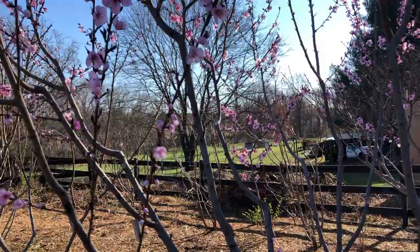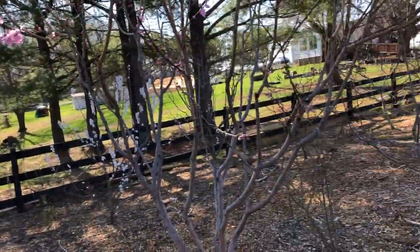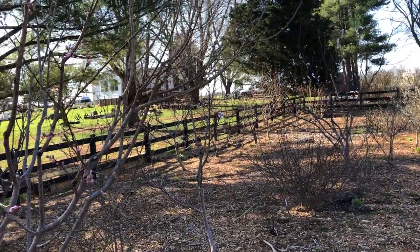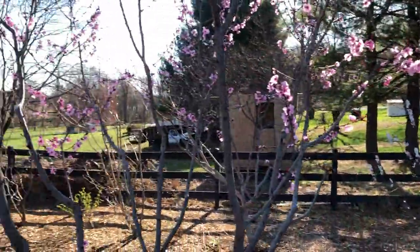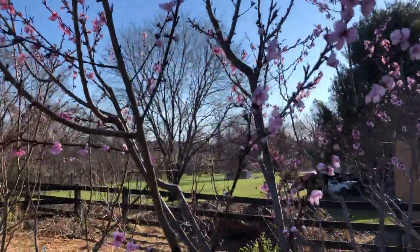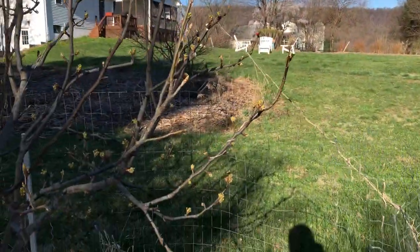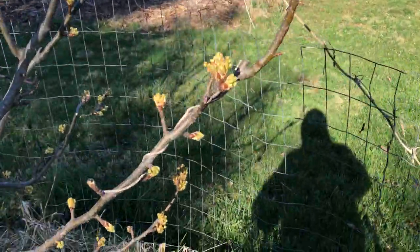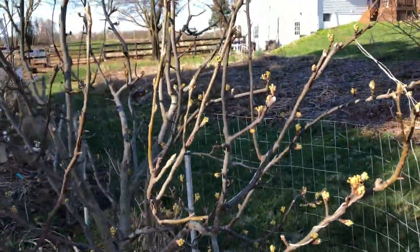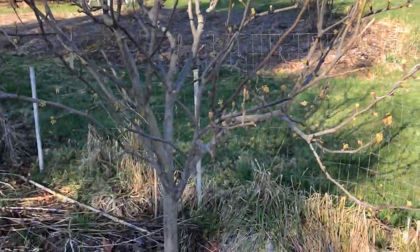Some of these may have already been pollinated. The peaches are more hardy than the pluots when it comes to the blossoms. Not everything has flowered yet — a lot is just waking up. This is a nectaplum — a nectarine cross with the plum. The Asian pears are starting to get pretty active too; this is my oldest one doing really well.